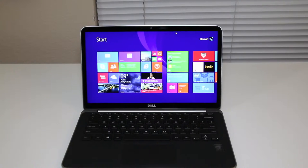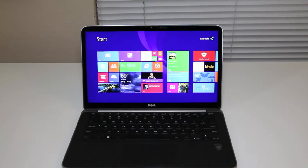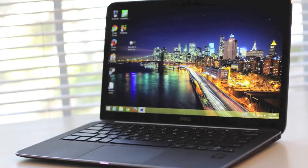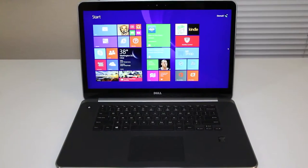Let me break down the specs for the Dell XPS 13. This laptop features the fourth generation Intel Core i5-4200U running at 1.6 gigahertz, Intel HD 4400 for graphics, 8 gigabytes of RAM, and a 128 gigabyte solid-state drive. The display is a 13.3 inch LED backlit touchscreen with a resolution of 1920 by 1080, running Microsoft Windows 8.1. The retail price is $1,299.